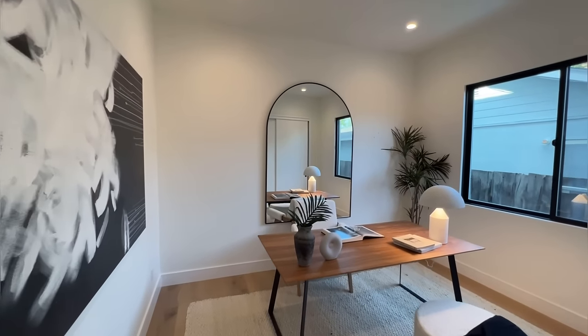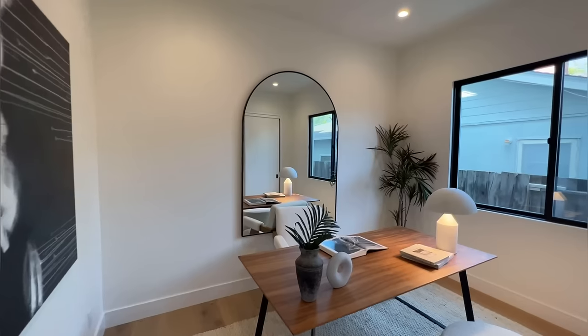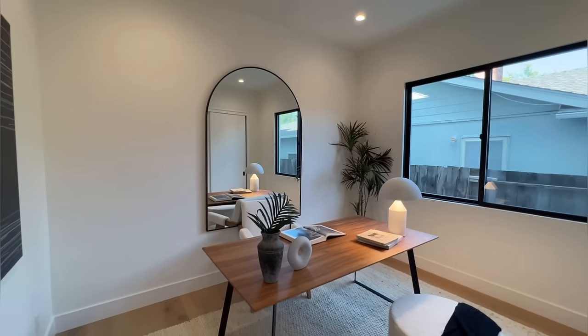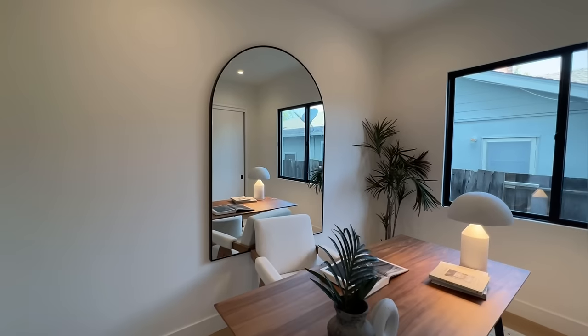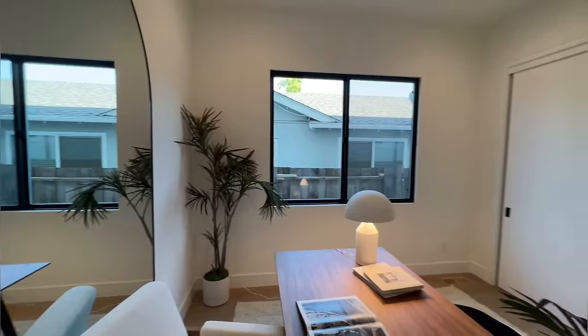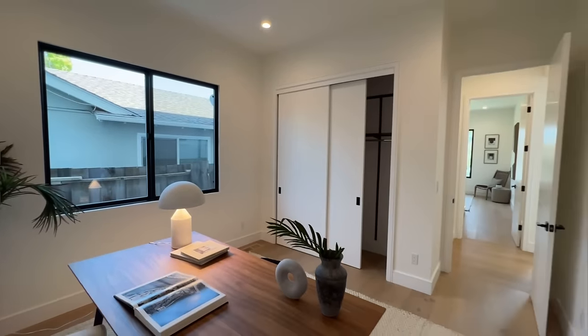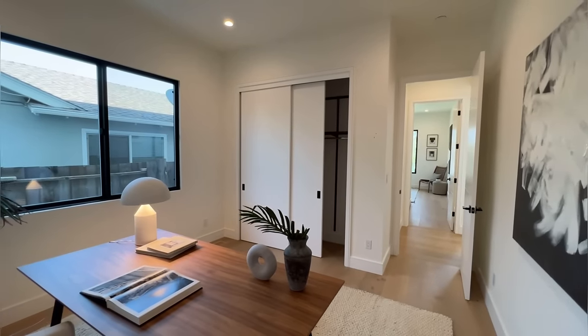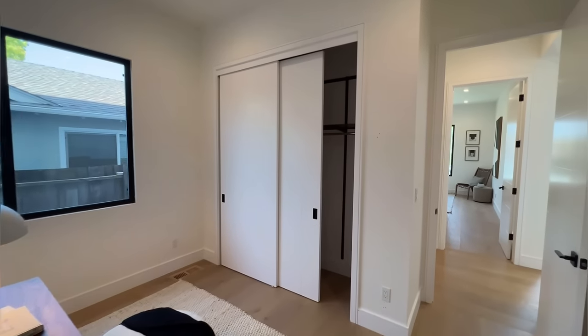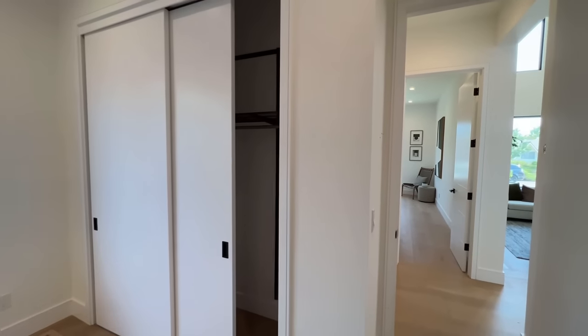And this area right here could be room number two. Or if you work from home, this could be your office space. Or if you want to use it as a workout room, this could very well serve that purpose. You've got a nice window and your own good-size closet.